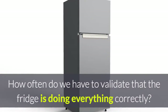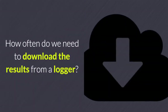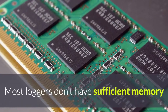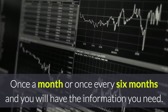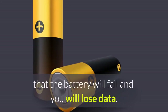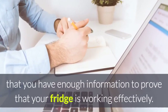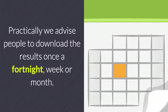How often do we need to validate that the fridge is doing everything correctly — or in other words, how often do we need to download the results from a logger? In theory you could do it at each audit. Most loggers don't have sufficient memory and would require download prior to overriding data. Once a month or once every six months you will have the information you need. However, one of the biggest issues with temperature loggers is that the battery will fail and you will lose data, so you want to download frequently enough to prove your fridge is working effectively. Practically, we advise people to download results once a fortnight, week, or month.